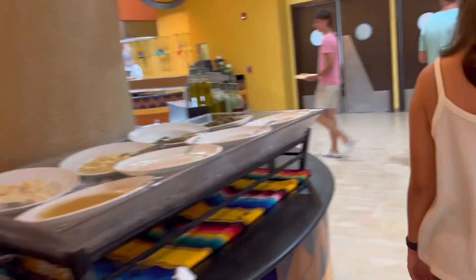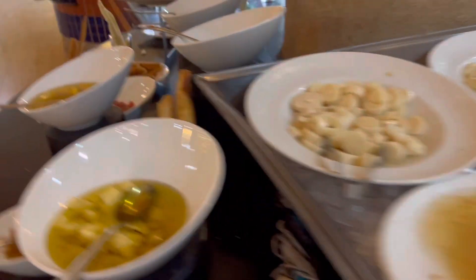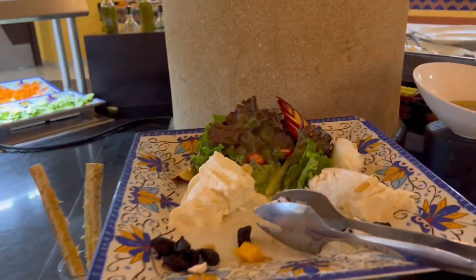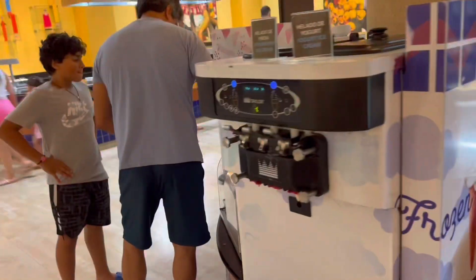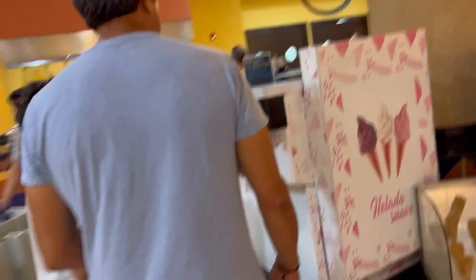Here they have some more salad stuff - the different dressings, different oils. Some cheese, blue cheese - this goat cheese is really good. They have some mussels over here. And ice cream machines - you can get these at lunch and at dinner. They have strawberry, yogurt, vanilla, and chocolate.